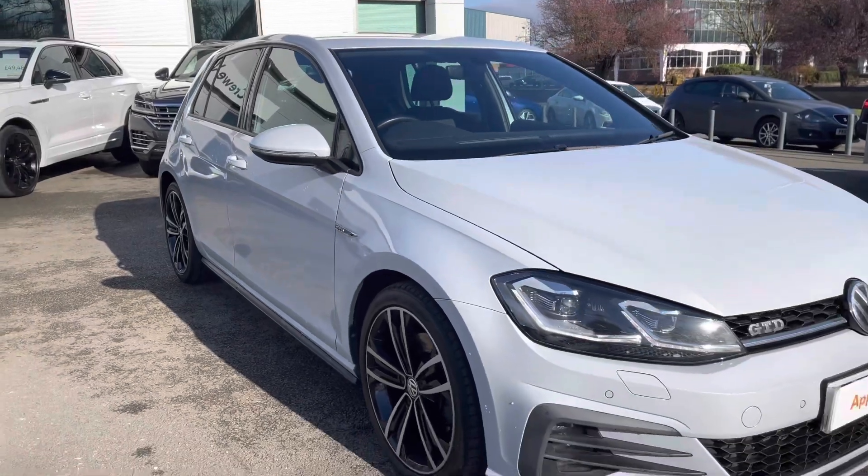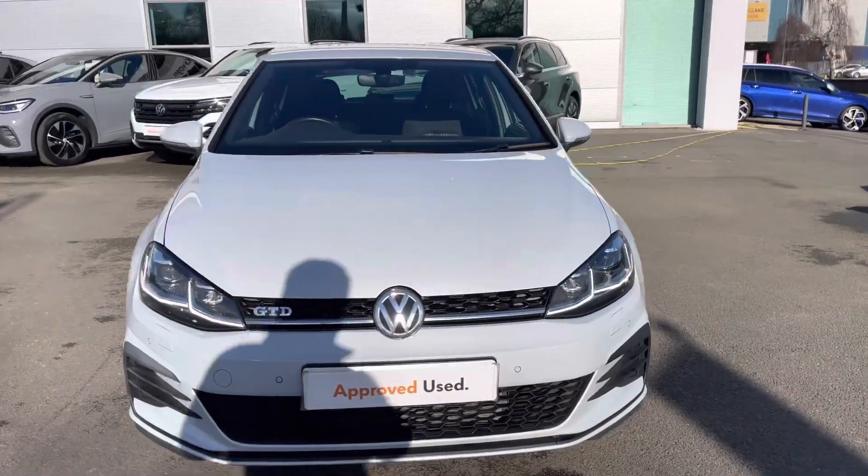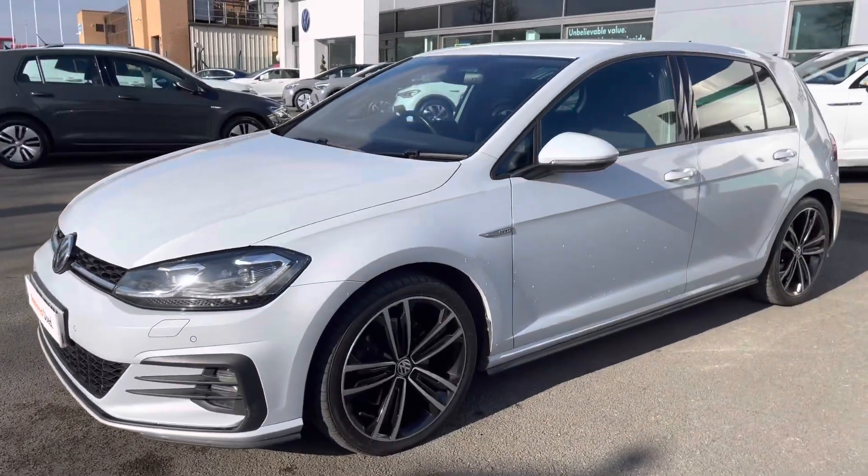Hi, I'm Jack from Crewe Volkswagen and I'm going to show you around this approved used Volkswagen. This is the Golf GTD, finished with a lovely white silver metallic paintwork. It features the 2.0-litre TDI diesel engine producing 184 PS with that 6-speed manual gearbox as well.